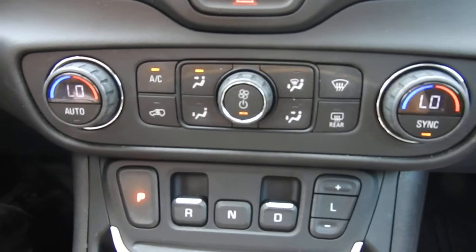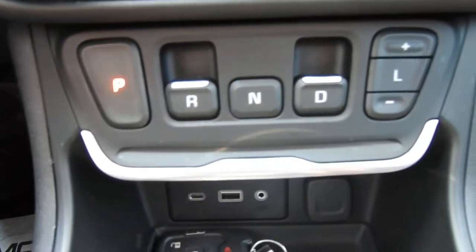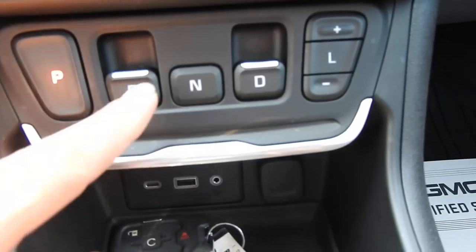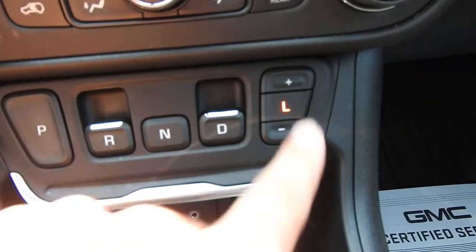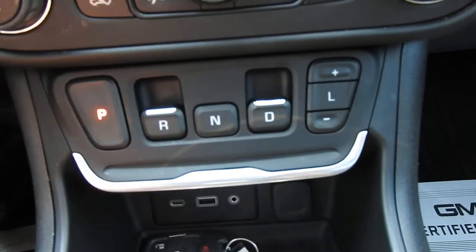You do have some climate control functions down here and your shifter. Very simple to use — push for park, pull for reverse, push for neutral, pull for drive, push for low. And then you can access your manual modes right there.